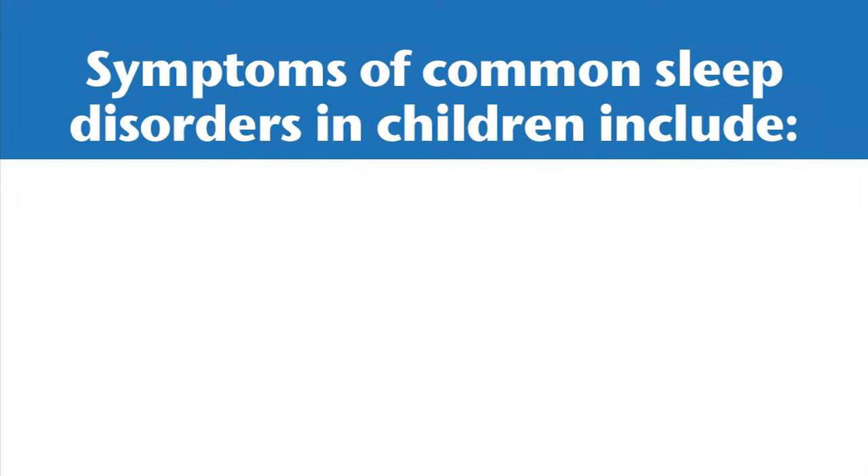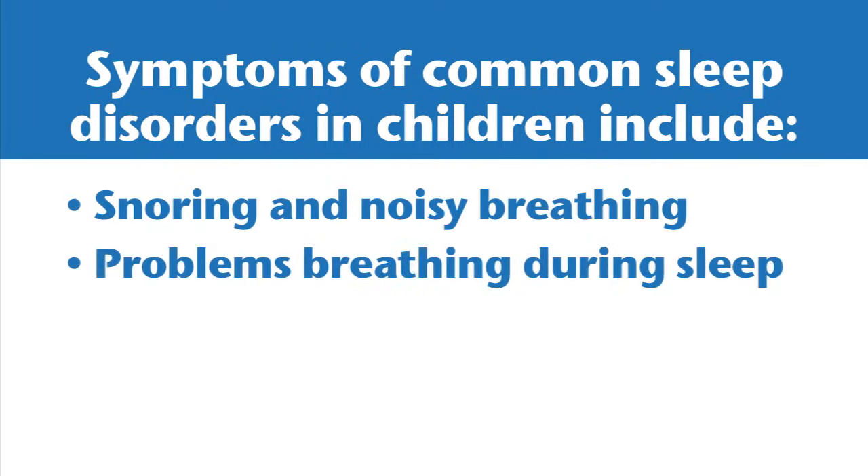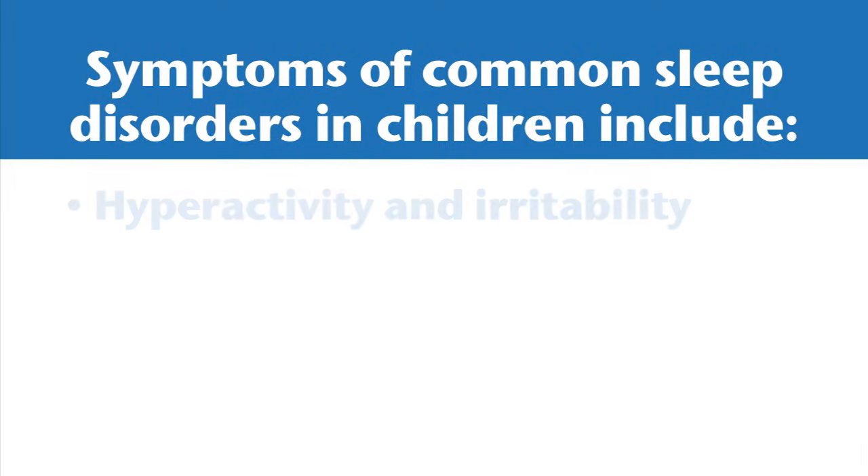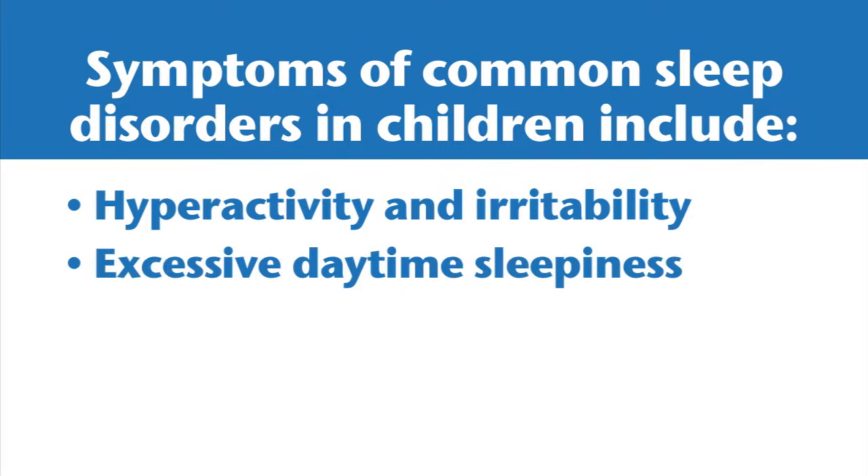Symptoms of common sleep disorders in children include snoring and noisy breathing, problems breathing during sleep, difficulty falling asleep and staying asleep, hyperactivity and irritability, and excessive daytime sleepiness.